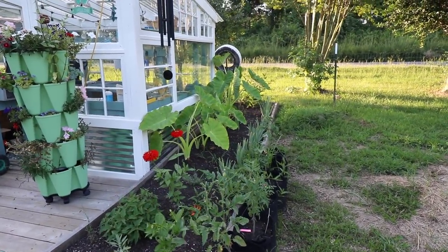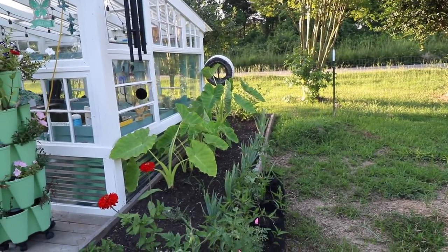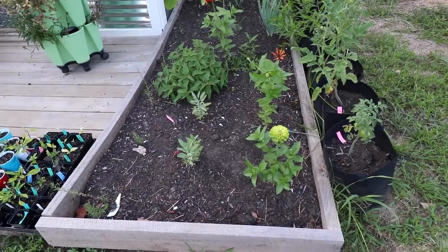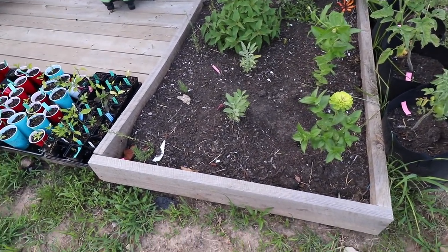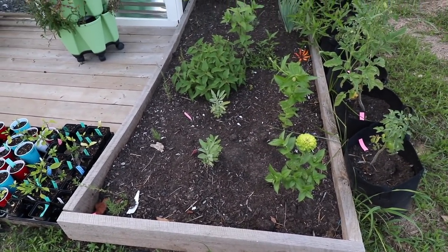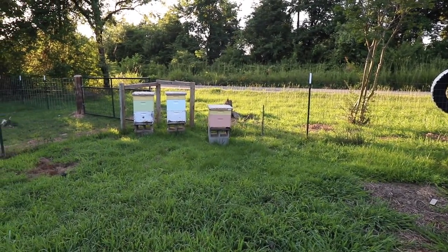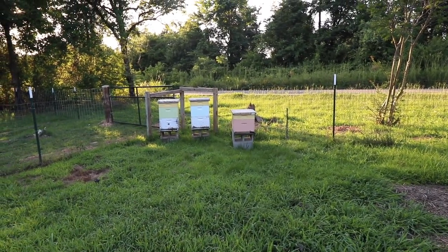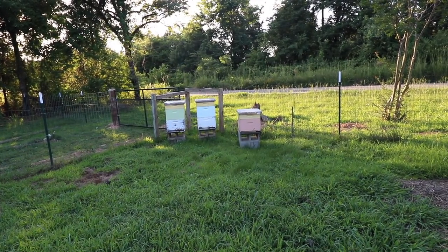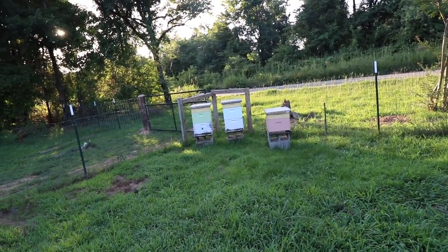Over here on the side of the greenhouse, you can see that the elephant ears are looking very, very lovely and a lot of the things here on the side are starting to fill out. Unfortunately, some of the things I planted here sort of fizzled out so I may stick something else in there. Over here are our bees, and they have been a welcome addition to the farm. I really do feel like the garden is responding well to having the extra pollinators — bees are just really, really cool.